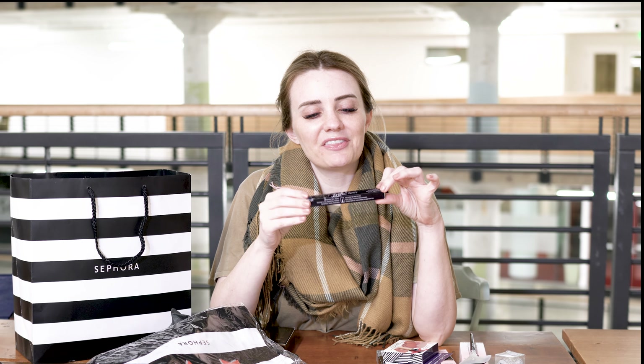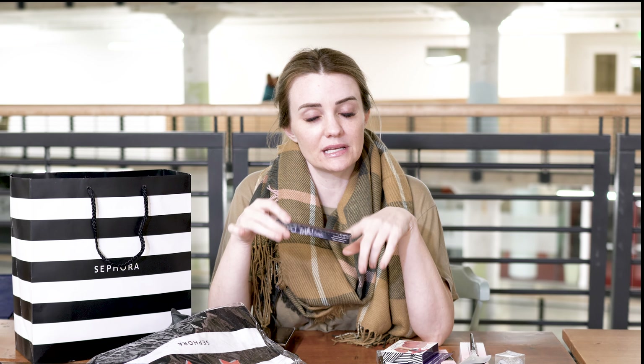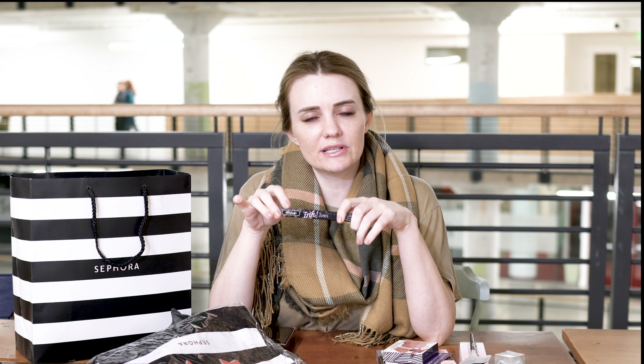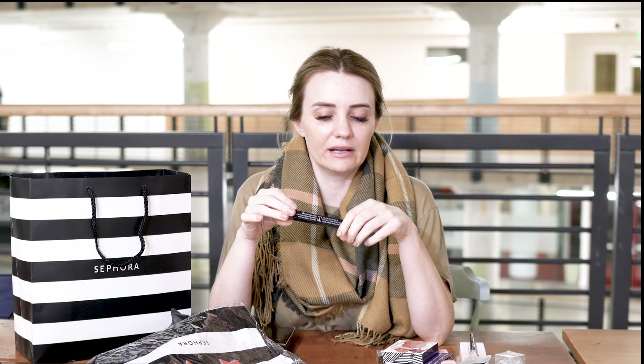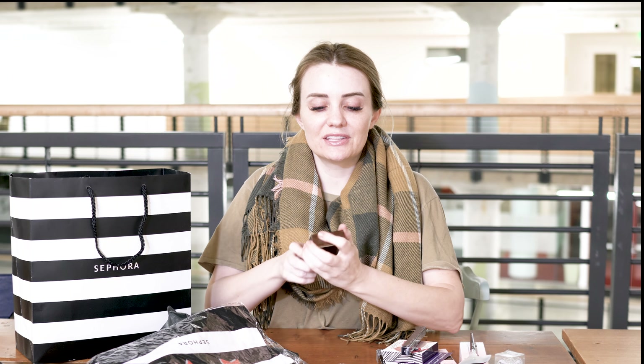I got this Kat Von D ink liner in Trooper, which is the blackest color it comes in. This is one of my favorite liquid eyeliner pens — it gives a really nice cat eye. The only thing about this one and the Stila one is that they kind of dry out fast, but I'll use it and then just buy another one.